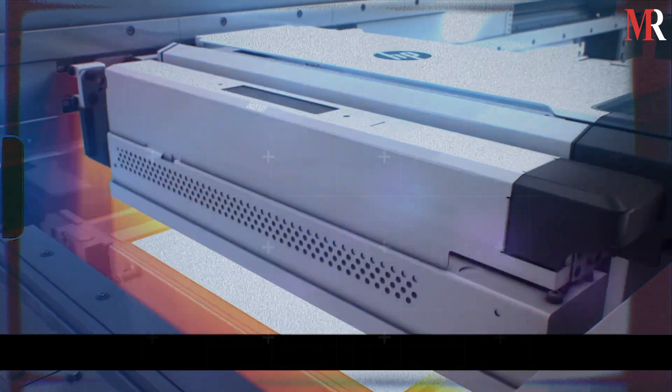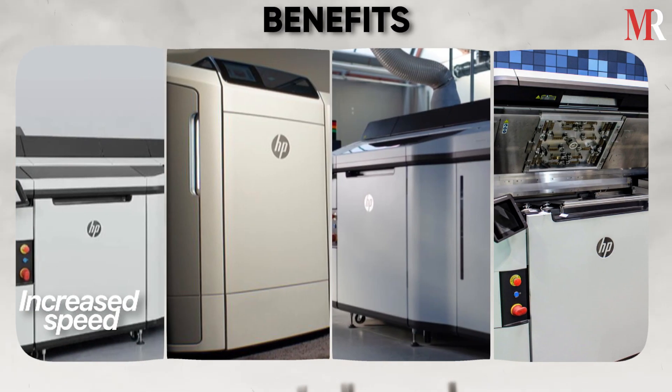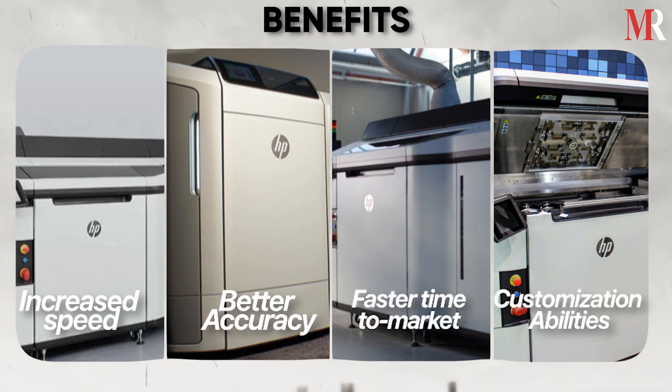3D printing is fast emerging as a game-changing additive manufacturing process, given its benefits such as increased speed, better accuracy, faster time-to-market, and customization abilities.